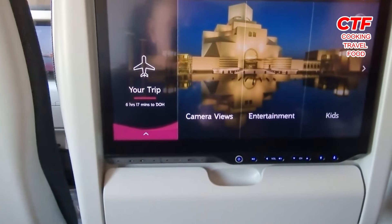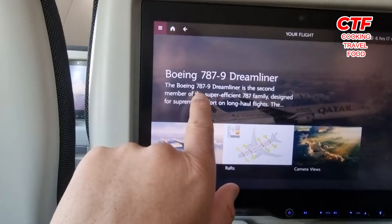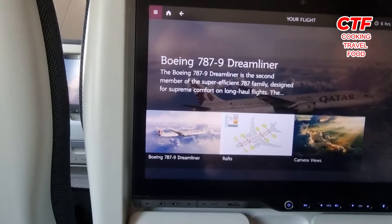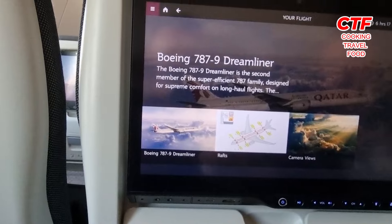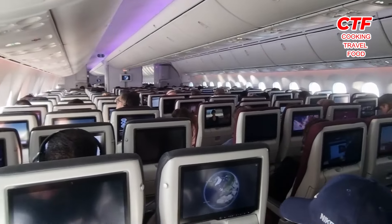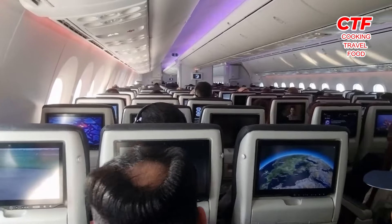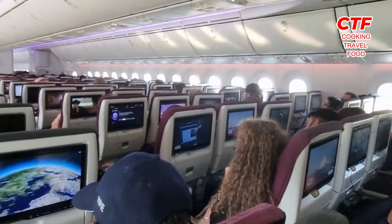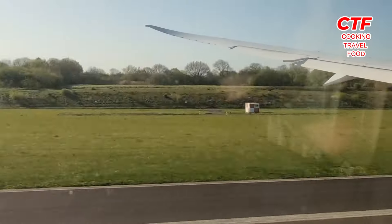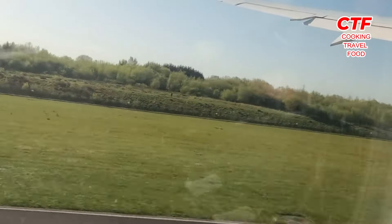This is a Boeing 787 Dreamliner - I thought it was a 777 but it's a 787. The airplane is quite full on this journey. As you can see, in the first row there's three, in the second row there's three, and in the far row there's three. And we have lift off!